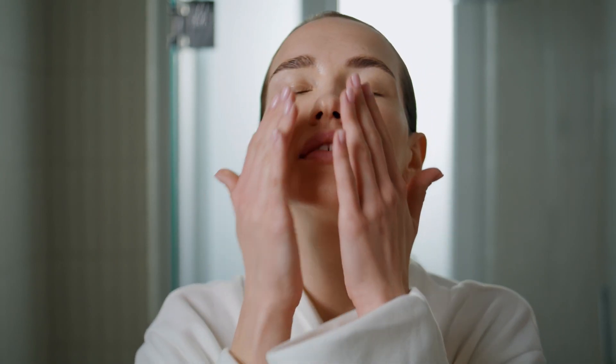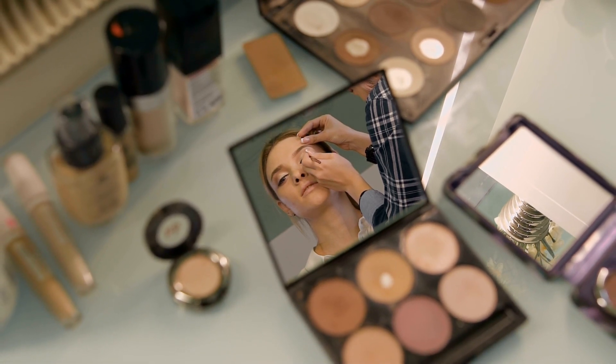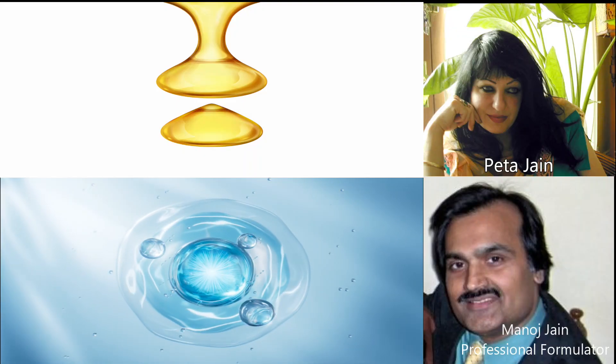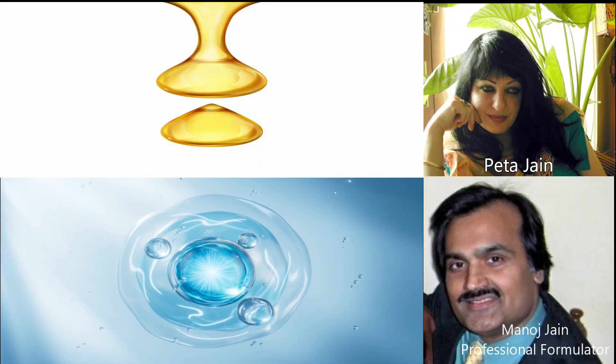This type of hydrating product with film-forming properties, without occlusive oils, is also suitable as an under-makeup primer to hydrate and protect the skin. Thank you for clarifying this. You are welcome. Hope it helps in selecting the right product.